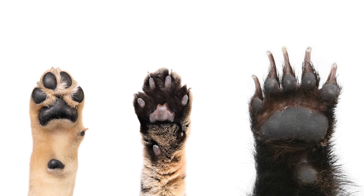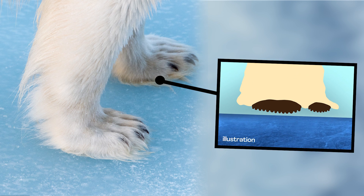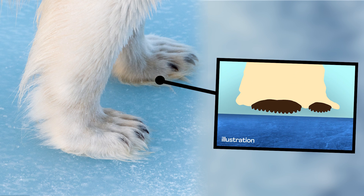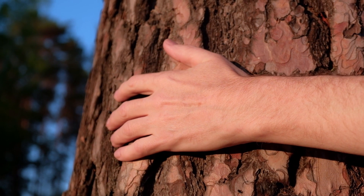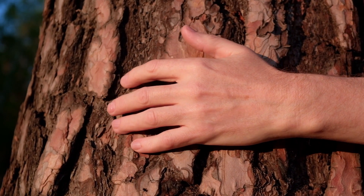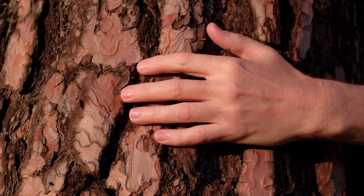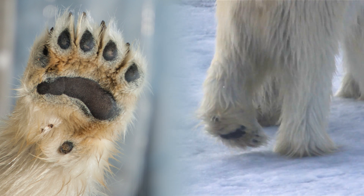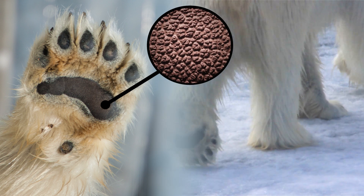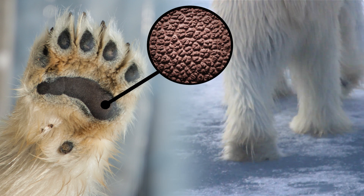Other animals have paw pads with papillae too, like dogs, cats, and some bears. But compared to other bears, polar bear papillae are extra tall. And those extra tall bumps seem to be the secret to not slipping. Think about moving your finger over something bumpy — each bump rubs against your skin. Your fingers might even catch on a bump and kind of stick there before sliding along. A polar bear's papillae do something similar. All those tiny extra tall bumps rub against the ice and snow to give the polar bears a better grip.